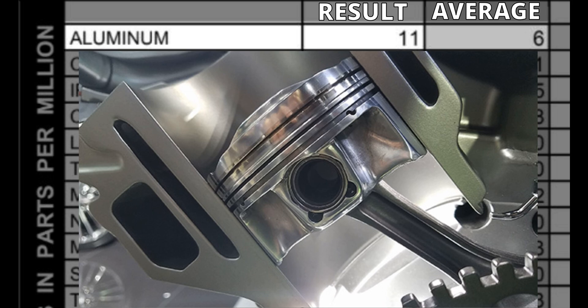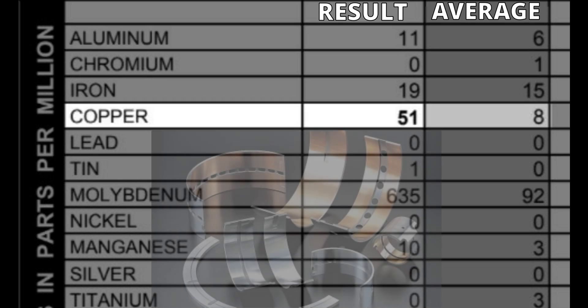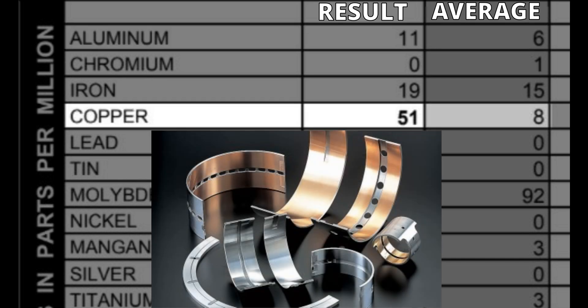Some may say this is from extra aluminum shavings from the manufacturing process, but with levels this low, I doubt it. The engine bearings also contain aluminum, which will shed into the oil when they are being broken in, which leads me to copper. The above average copper levels are most likely from engine bearings, which are made of a copper aluminum alloy.